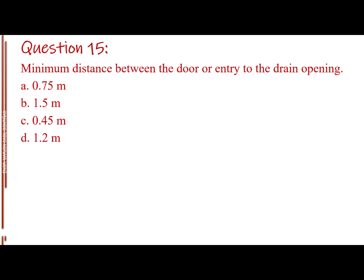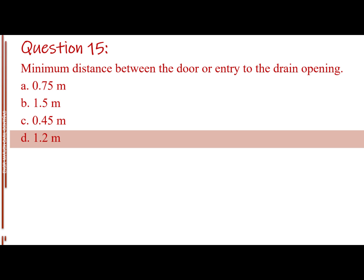Question number fifteen. Minimum distance between the door or entry to the drain opening. Letter A: 0.75 meter. Letter B: 1.5 meters. Letter C: 0.45 meter. Letter D: 1.2 meters. The answer is Letter D, 1.2 meters.